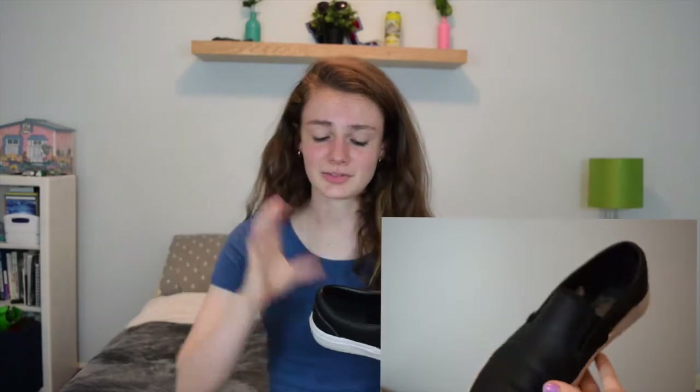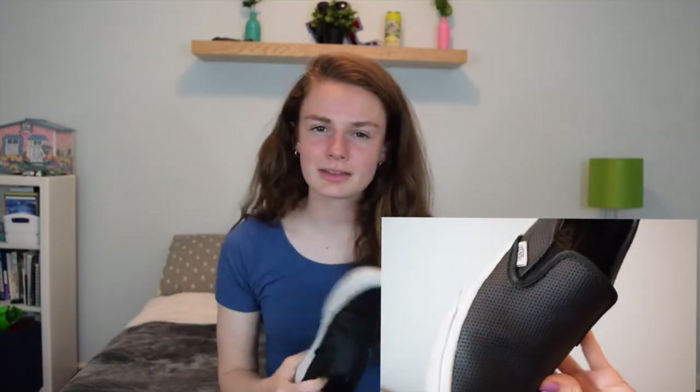My next favorite is these Vans right here — the black slip-on Vans. I have nothing bad to say about them; they're super comfortable and super cute. They're very versatile and go with like any outfit. The one thing is you do need to wear socks with them. The first time I wore them without socks, I was already getting blisters walking to my bus. But as long as you pop on some black socks or no-show socks, super cute.